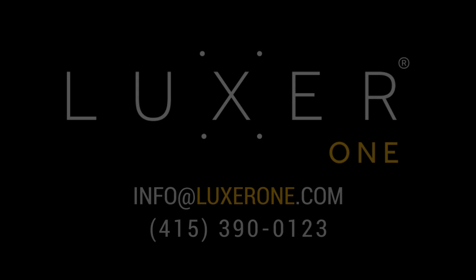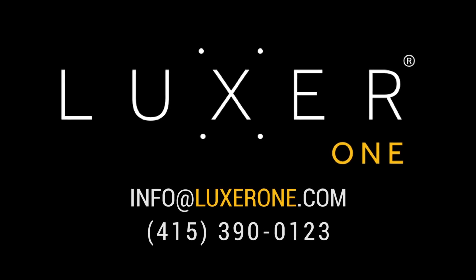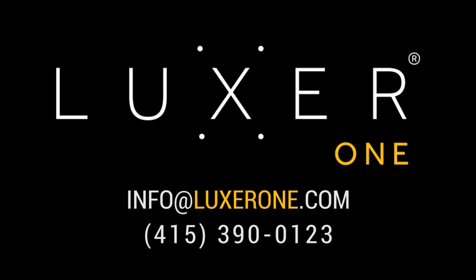Throughout it all, your apartment staff is never interrupted, so they can get hours back to take care of their residents. Call or email us to learn more about how Luxor One package lockers can make your life a little easier.